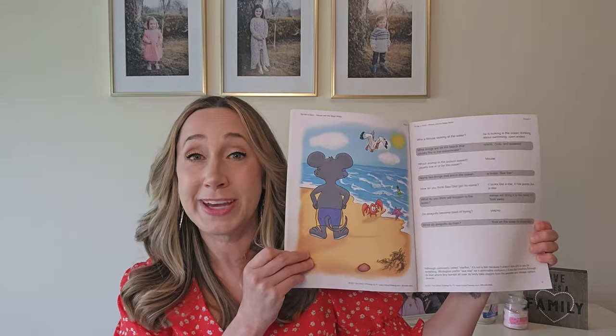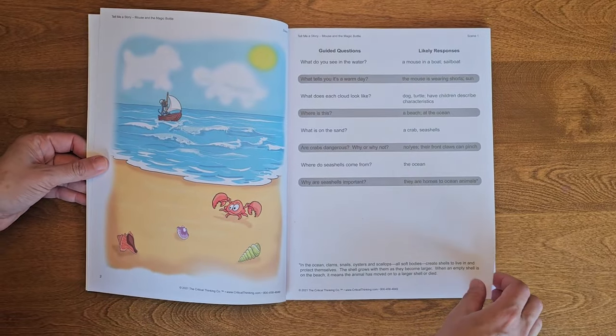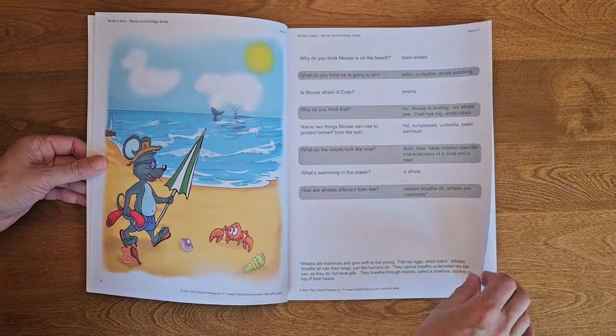Next, for the younger kids, is something my twins really love — it's called Tell Me a Story. It's a book where there are pictures on one side and questions on the other side of the page. Your child looks at the picture and you ask them the questions, and they actually tell the story based on just the picture. It's really cool and fun, and they're building their thinking skills while basically having story time, even though there's no story to actually read.